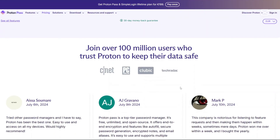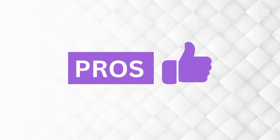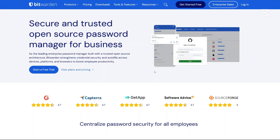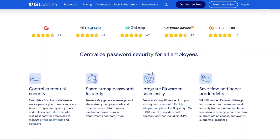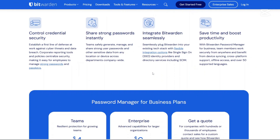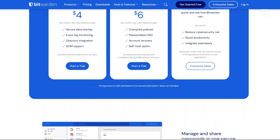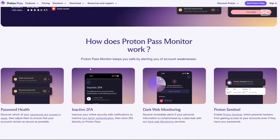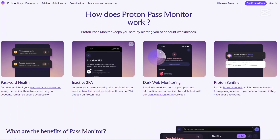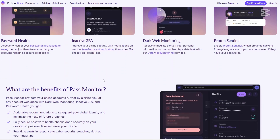What are the pros and cons of using Bitwarden and ProtonPass? Starting with Bitwarden's pros: it is fully open-source and transparent, there's an affordable premium plan, strong encryption and security features, and it supports passkeys and cross-platform use. For ProtonPass pros: it is backed by Proton's strong reputation for security, it includes hide-my-email aliases for better privacy, there is an integrated two-factor authenticator, and the family plan offers great value.